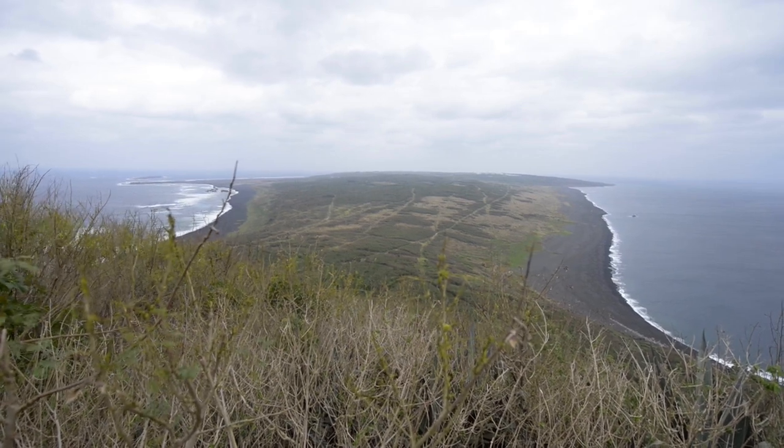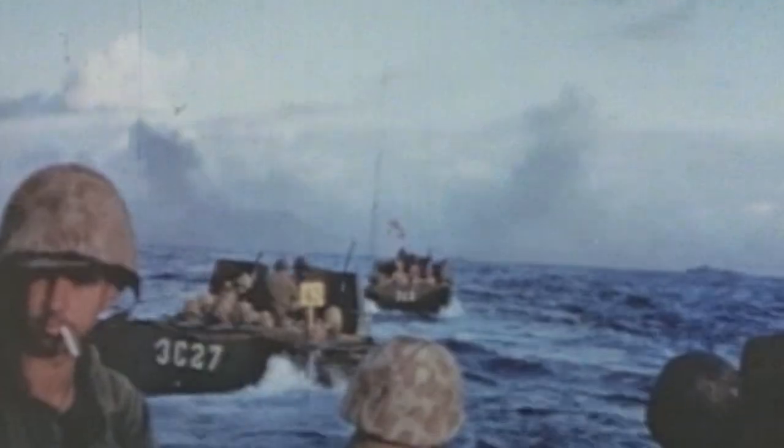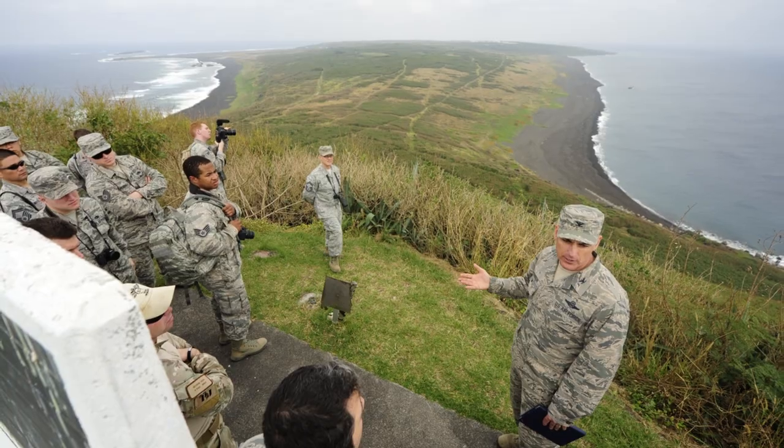We'll talk about the 500 or so ships out in the ocean in the days before the battle begins, the objectives of the 4th Marine Division hitting the beaches closest to Suribachi, how they were supposed to cut off Suribachi on the first day and get across to the other side of the island. When you get up there, you realize how small the island is — only about eight square miles, roughly two to three miles wide and three to four miles long.